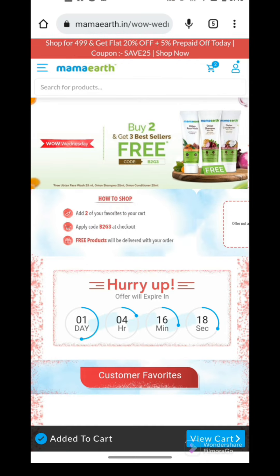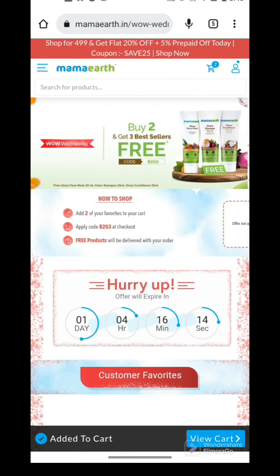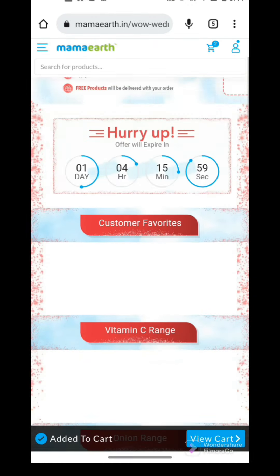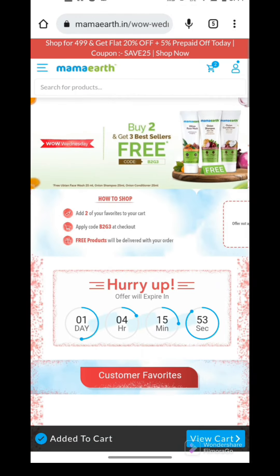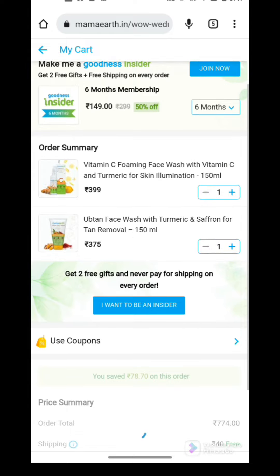Today's offer in the WOW Wednesday sale is B2G3 — yes guys, that is a coupon code which you have to use for this WOW Wednesday sale. What this means is you have to buy any two products, apply the B2G3 code, and as soon as you apply the code, three more products will be added to your cart completely free of cost. I'll show you a demo so it's easy to understand. You can see my cart already has two items added.